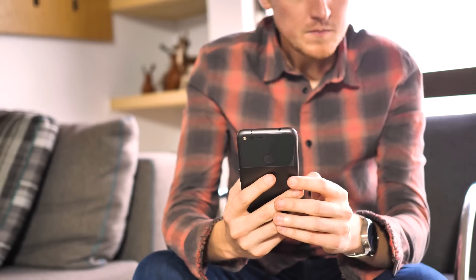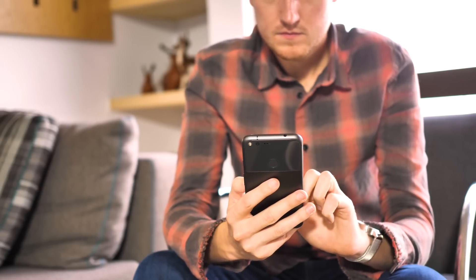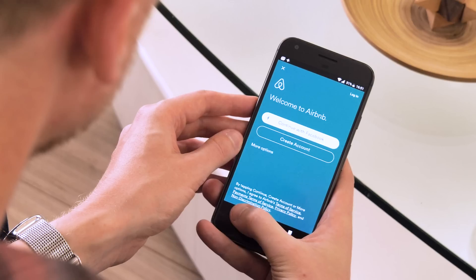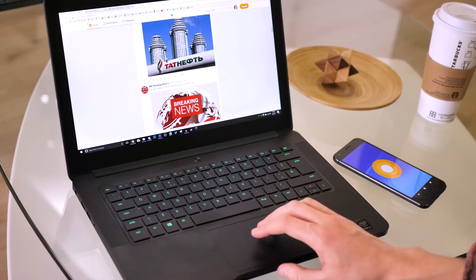Everyone hates typing passwords, especially on glass. The tedium of password entry has spawned an entire industry of password managers, but they still require a lot of frustrating copying and pasting. So in Oreo, Google has tackled the password pain point on two fronts. Firstly, Autofill with Google can help you sign into your accounts on your phone using information already stored in your Google account.